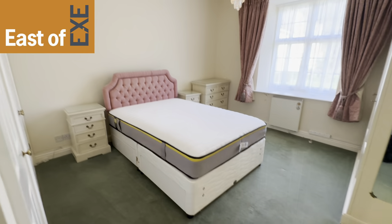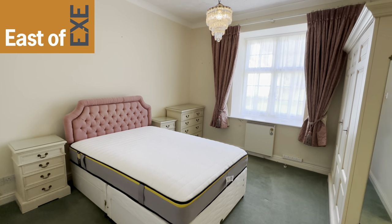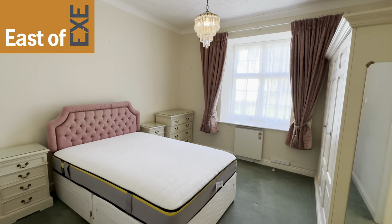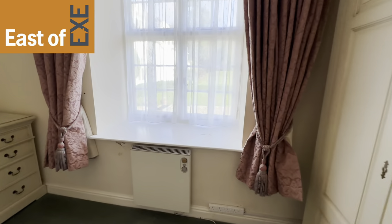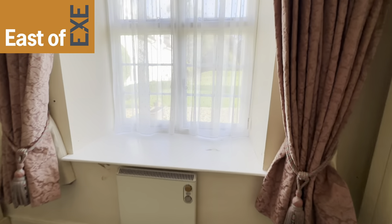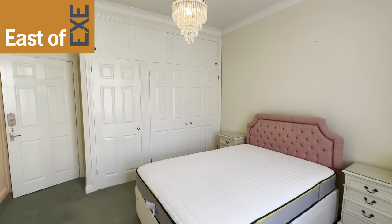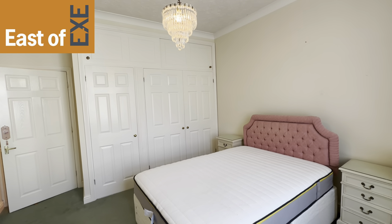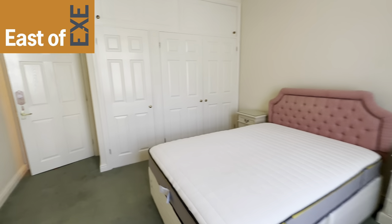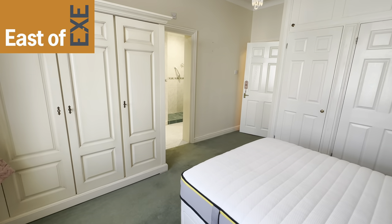Leading off from the entrance hallway we come into the main bedroom — again a lovely light and spacious room with a high cove ceiling, a large window to the side with outlook over the gardens and a deep sill, an electric night storage heater, and an arrangement of built-in wardrobes with further storage above.